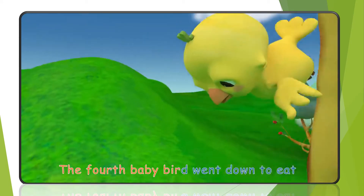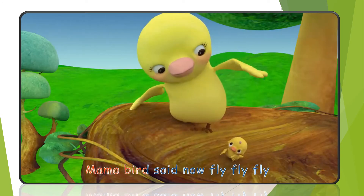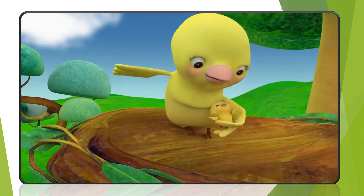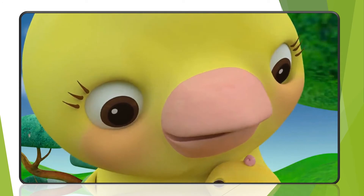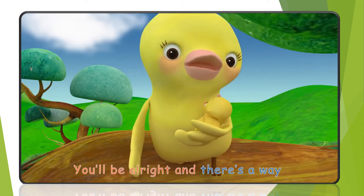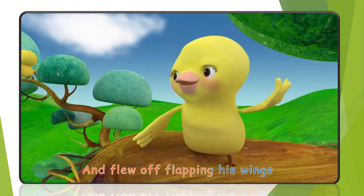The fourth baby bird went down to eat. The last baby bird gave a long, loud tweet. Mama bird said, now fly, fly, fly. But the baby bird wanted to cry, cry, cry. Mama bird said, it'll be okay. You'll be all right, and there's a way. The little baby bird then started to sing and flew off flapping his wings.